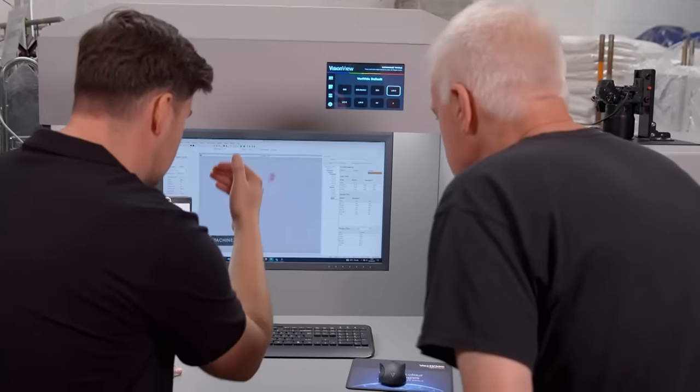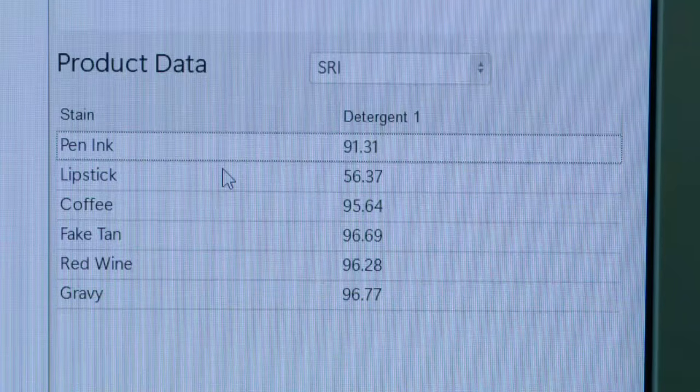Here are the digi-eye results, averaged across all six stains. The premium Miele provided a stain removal score of 88.86%, having removed 88.86% of the stains. The budget Indesit scored 87.31%. On average, the premium Miele removed 1.5% more of the stains than the budget Indesit — a slight, marginal advantage to the Miele in test two.